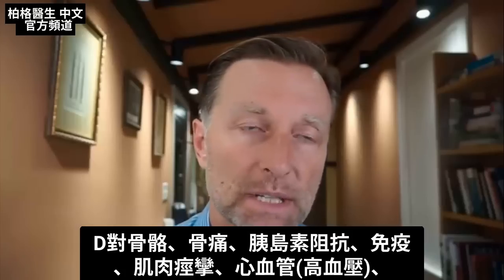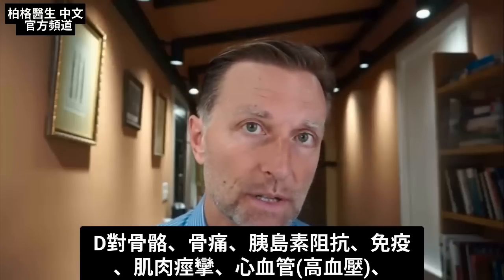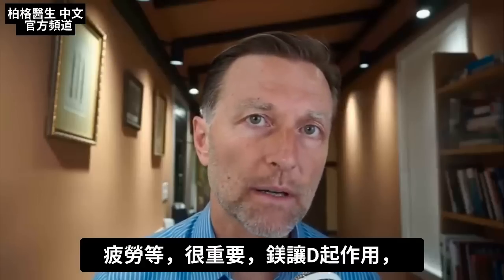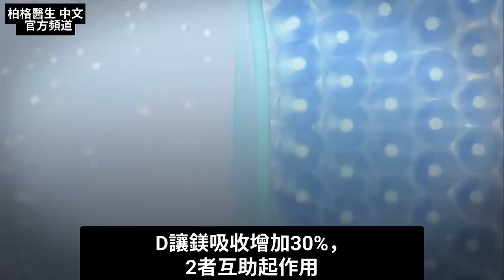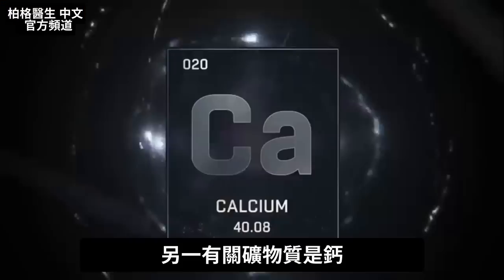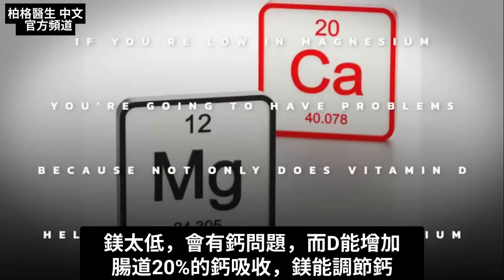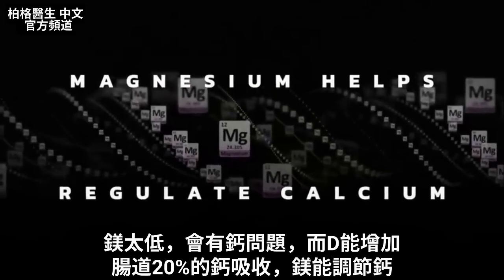We know how important vitamin D is for bone, bone pain, insulin resistance, the immune system, preventing muscle cramps, cardiovascular problems, blood pressure, and fatigue. Magnesium allows vitamin D to work, and vitamin D also allows magnesium to be absorbed by a factor of 30% — so they're both synergistically helping each other. There's another mineral involved: calcium. If you're low in magnesium, you'll have problems with calcium, since not only does vitamin D help calcium absorption by 20% in your gut, but magnesium also helps regulate calcium.